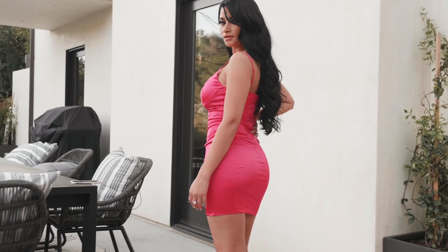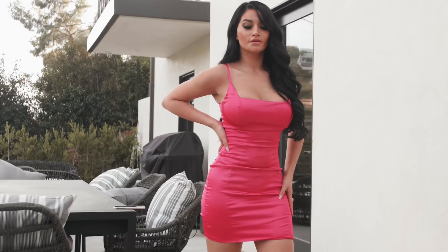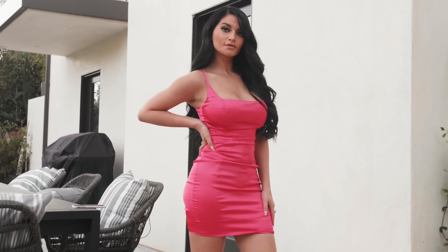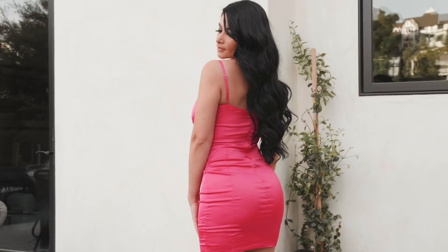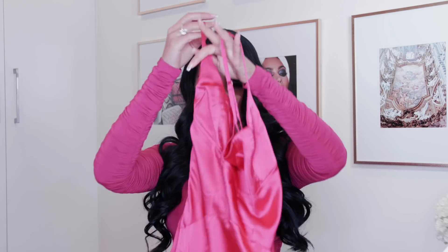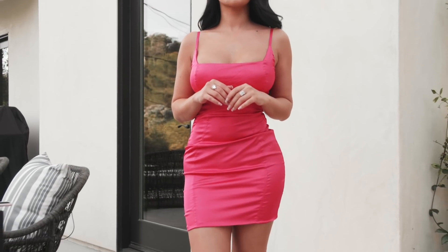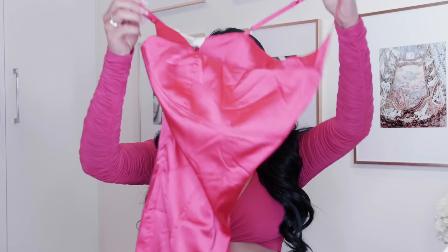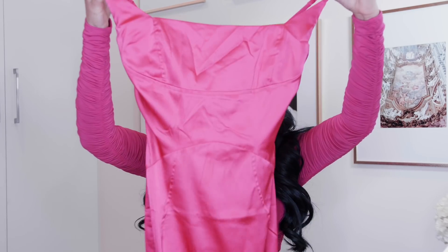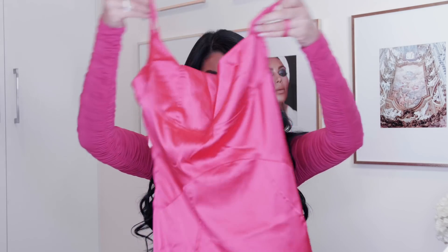The next piece is fuchsia again — I'm really loving this color. It's really beautiful. I love the front detail here. It has a different kind of neckline that I don't know how to explain, but the front looks really gorgeous. This is a silk material. Just look how stunning this looks. I'm really feeling it. The back is a zip up. Gorgeous. I love this — 10 out of 10.